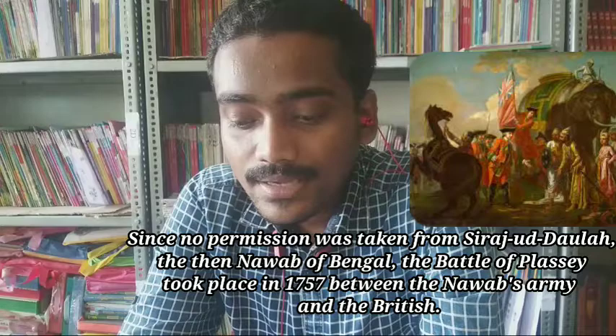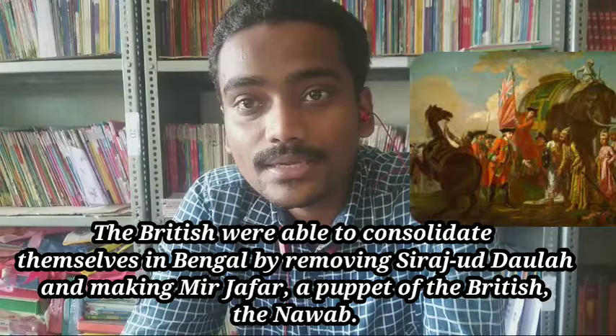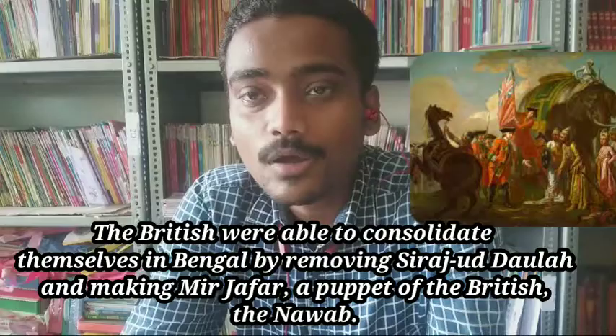The battle was fought between the Nawab's army and the British. The British were able to win the battle and made Mir Jafar a puppet king — the Nawab of Bengal — removing Siraj ud-Daulah from the seat.